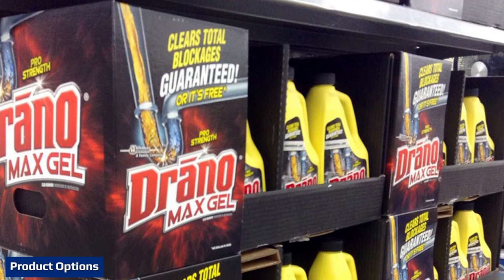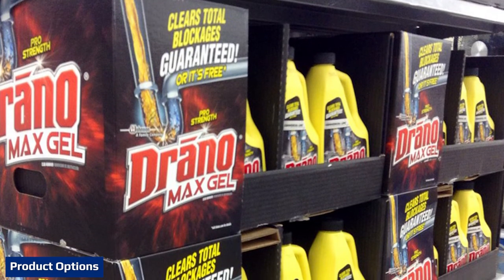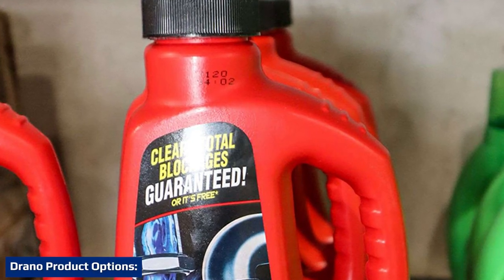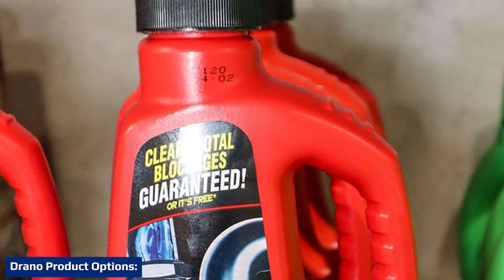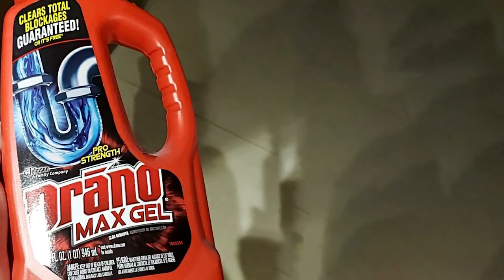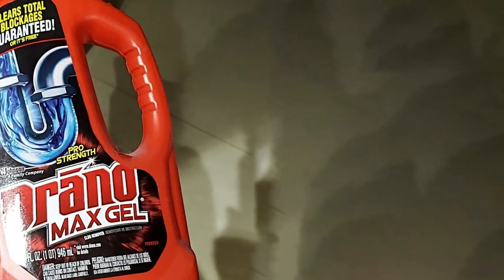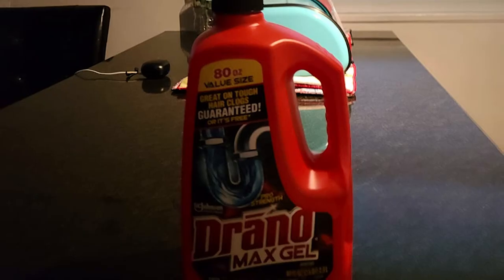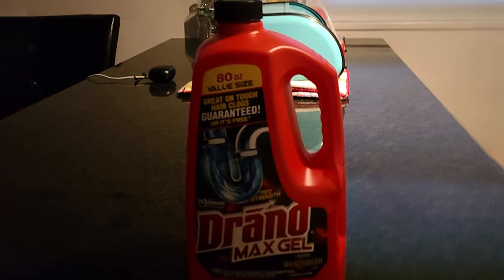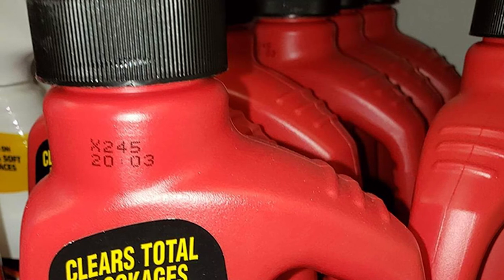Drano and Green Gobbler both offer several drain cleaning products designed for specific situations and clogs. Drano's lineup includes: Drano Max Gel, a thick formula that cuts through standing water before breaking down tough clogs from hair, soap scum, and other gunk; Drano Kitchen Granules, which heat water to bust greasy clogs in kitchen sinks; and Drano Dual Force Foamer, which combines sodium hydroxide and hydrogen peroxide to create a robust foam that fills pipes and completely removes all gunk.